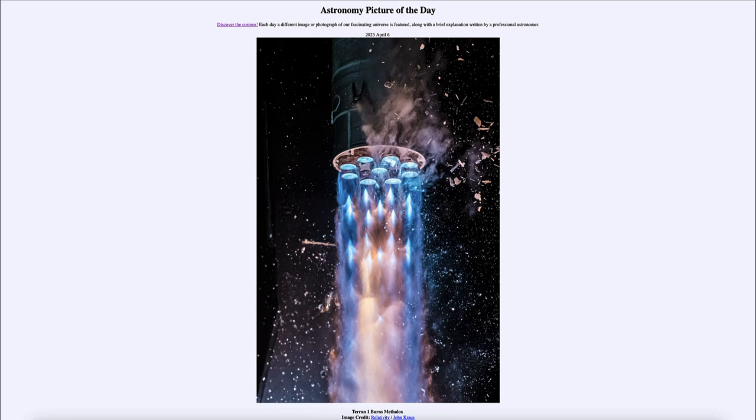That is apod.nasa.gov/apod, and today's picture for April 6th of 2023 is titled 'Terran-1 Burns Methylox.' This is the Terran-1 rocket that has been mostly printed using 3D printing.